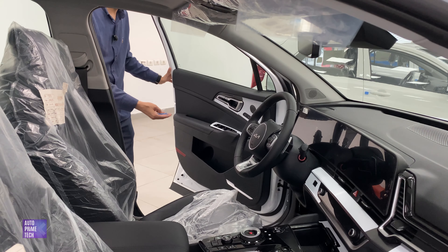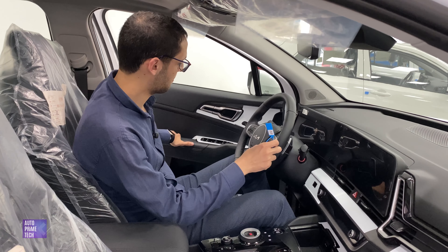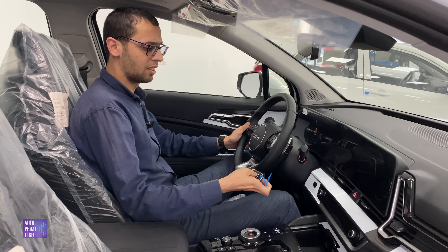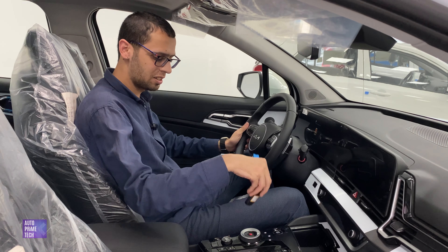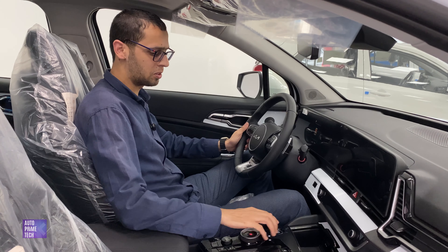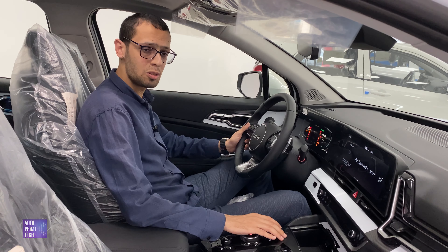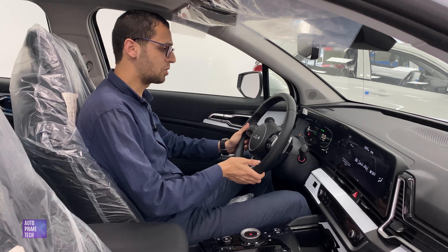When you open the door, the driver's seat gets back to let you get in. It also has keyless entry — just leave the key in your pocket or in the car, hit the brake pedal and hit the start/stop button. The vehicle is now on with EV mode, as it has a hybrid engine.